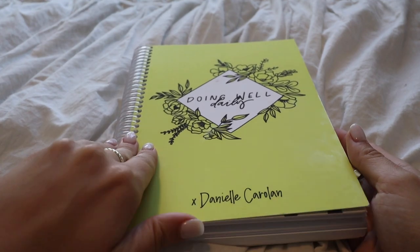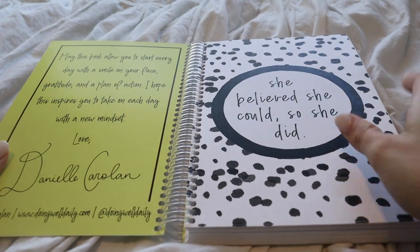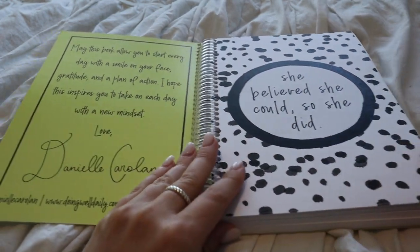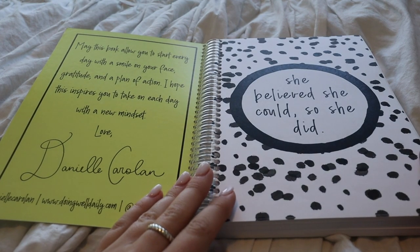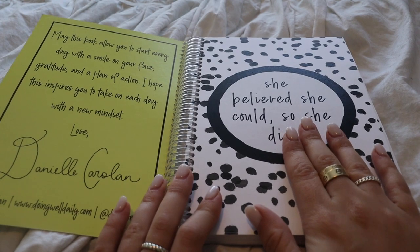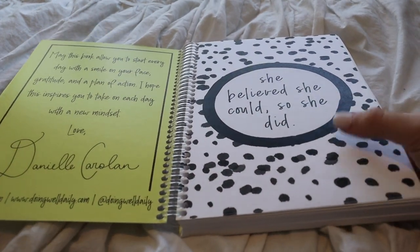Alright, so we are just going to open it up. This is what you see when you first open the book — we have my favorite quote ever: 'She believed she could, so she did.' It has gotten me through so much of my life. If you guys have been around for a while, you know how much this quote means to me. It's basically just believing in yourself.